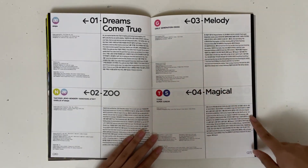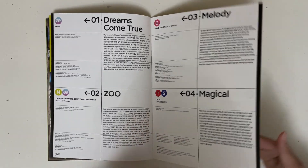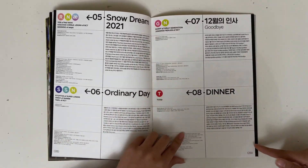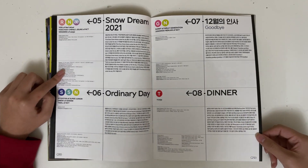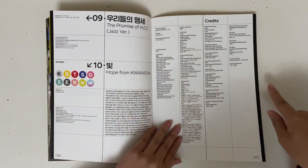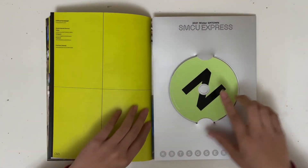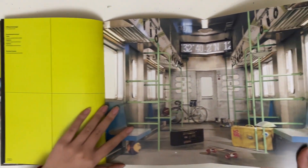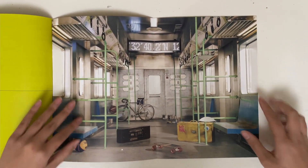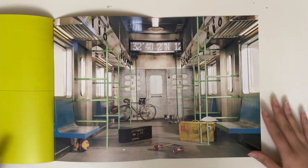Here are all of the songs, and then here are the lyrics of all the songs. I listened to Snow Dream — very good. And then the credits, and then the CD. There's like this empty version of the train on it — very cool.